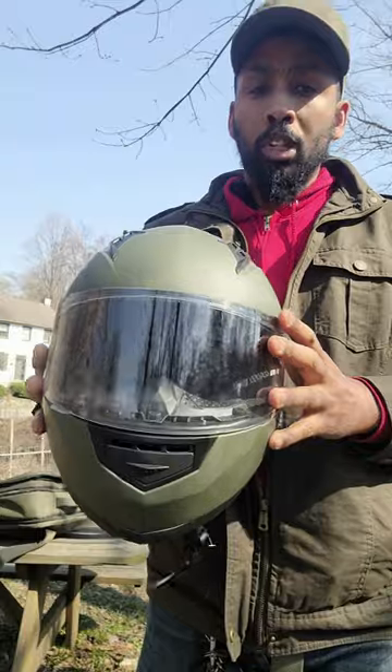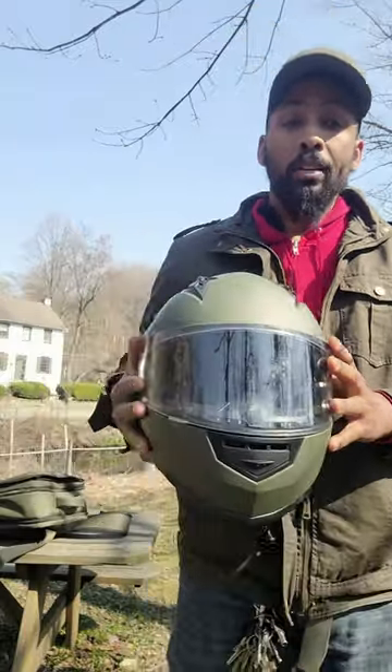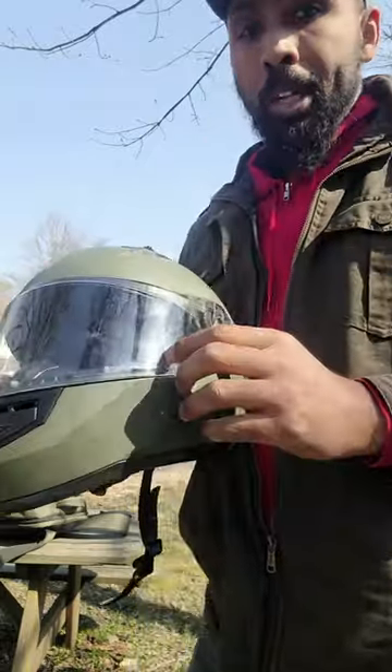So if you get a small, get a medium. If you usually get a medium, get a large. If you usually get a large, get an extra large. If you usually get an extra large, well, then you got a big head.